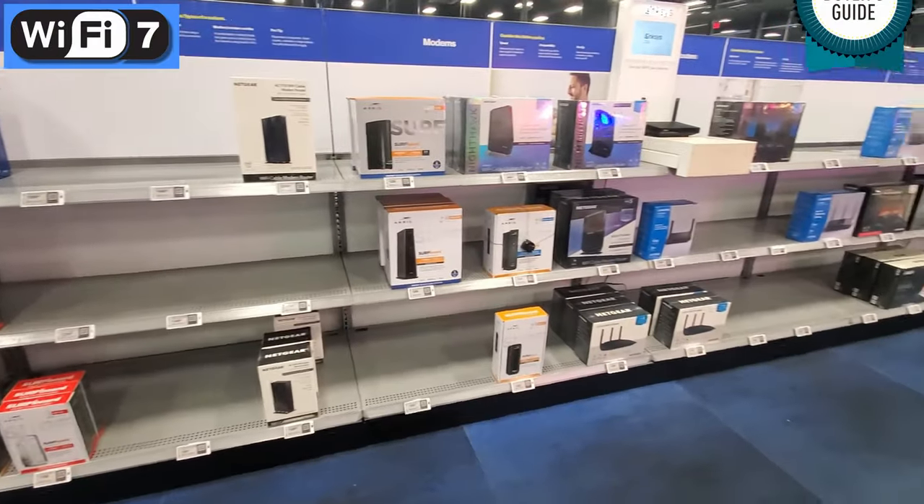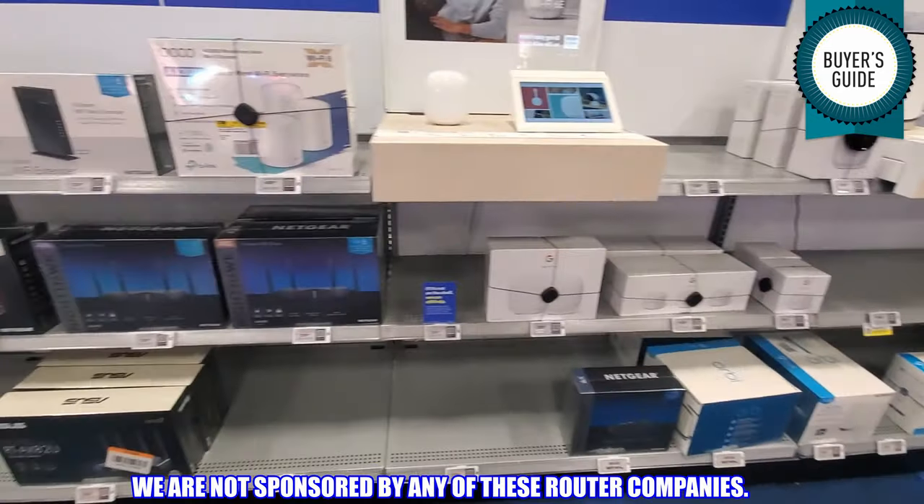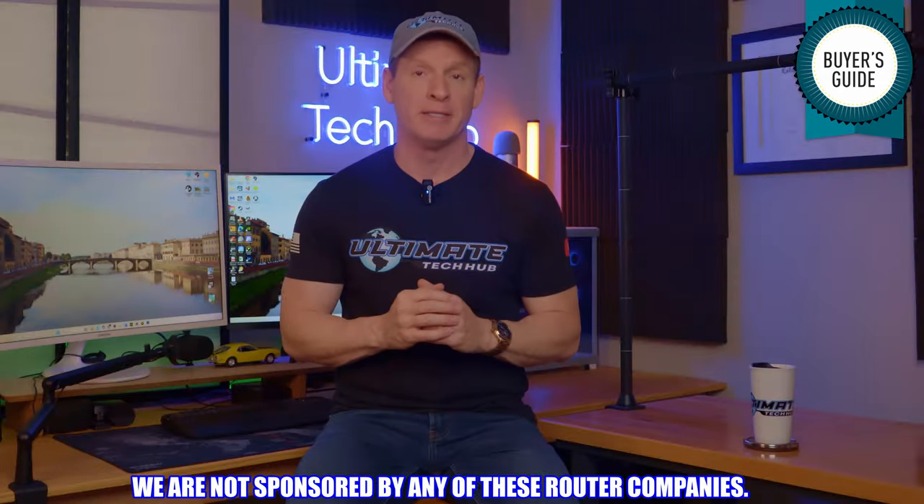If you're in the market for a Wi-Fi 7 router, then you've come to the right video. These are our top five Wi-Fi 7 routers in 2024 and going into 2025. We are not sponsored by any of these router companies. We chose all five routers according to features, specifications, performance, size, style, and of course price.